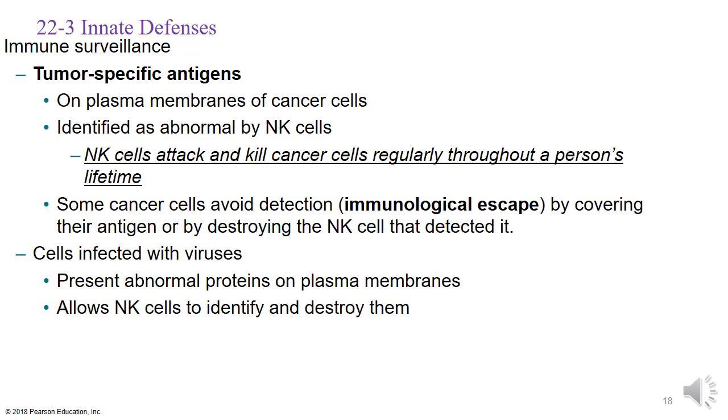Tumor-specific antigens on the plasma membranes of cancer cells can be identified as abnormal by natural killer cells. Natural killer cells regularly attack and kill cancer cells throughout your life. When tumors show up on imaging, the general consensus is that it has been going on for quite some time. Natural killer cells can protect you as long as you are nourishing your system — which is why eating a good, healthy, clean diet is so important. Your cells can only work with what you provide.